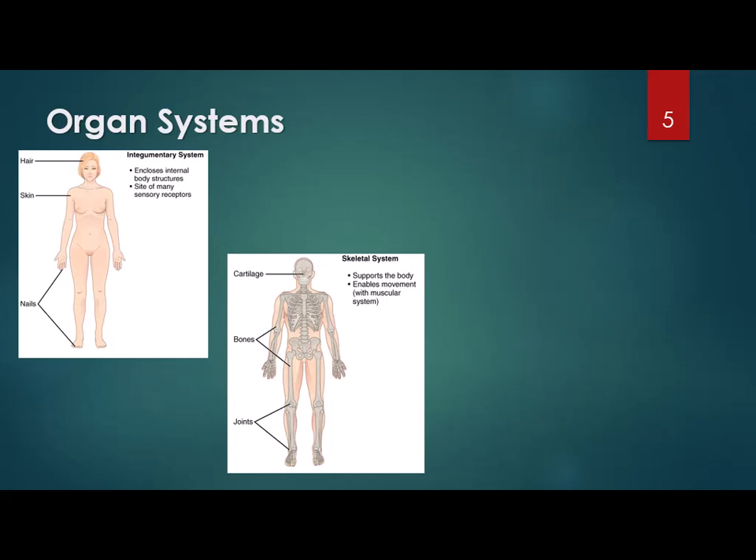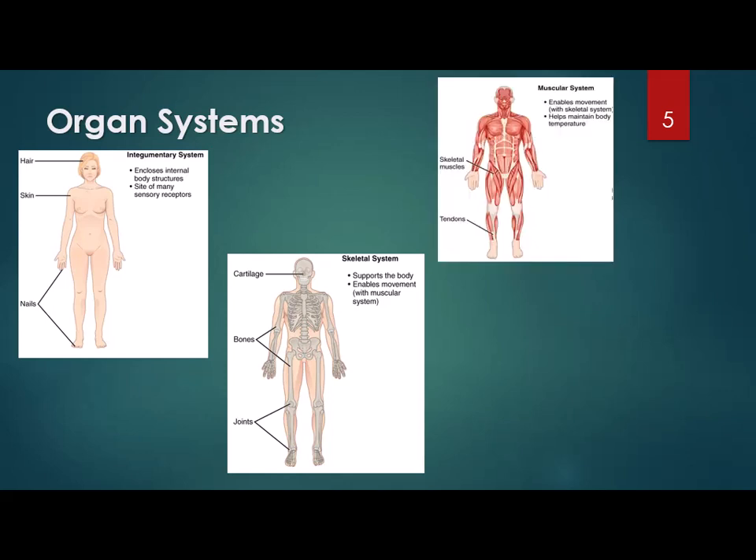The second organ system is the skeletal system. This includes the bones, the cartilage, and the joints. It functions to protect and support — we'd look pretty funny if we were boneless — and it allows for movement. It also is where your blood cells are made in the red bone marrow. The muscular system includes the muscles and also the tendons. The main job of the muscular system is movement, but it also generates quite a bit of body heat.